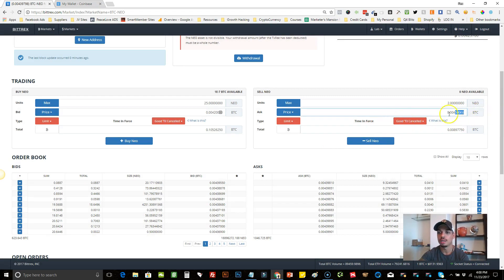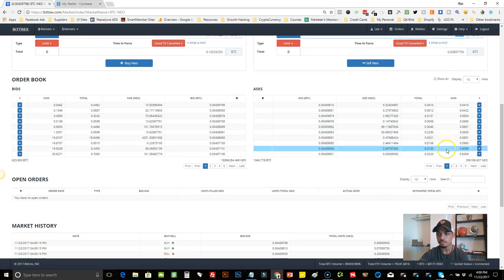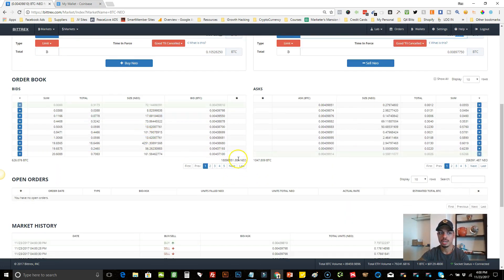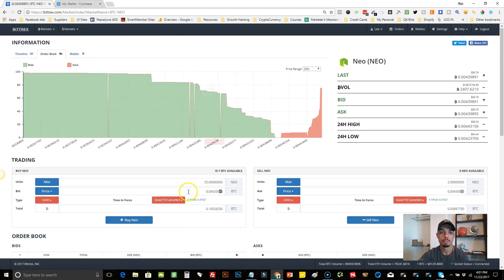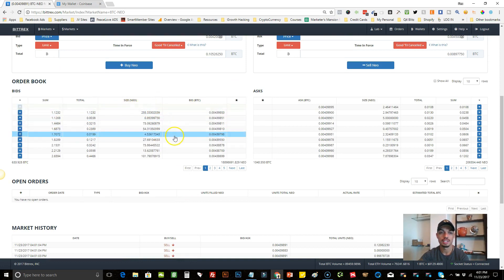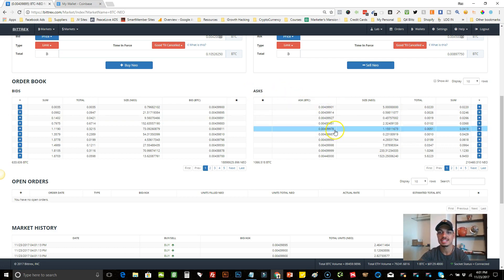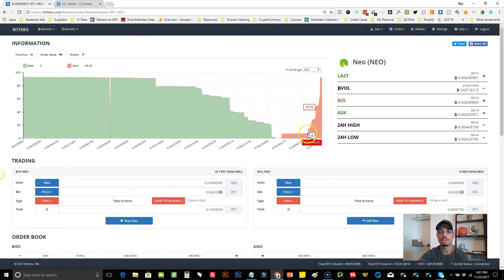You can put any price you want, and even though the coin hasn't reached that price yet, it will automatically go into a queue. Once it reaches that price, it will automatically sell for you. Further down is the full numerical Order Book. On the left side are bids — people wanting to buy — shown page by page with the quantity and price they're willing to pay. On the right-hand side is the ask, meaning everybody wanting to sell, in numerical form.